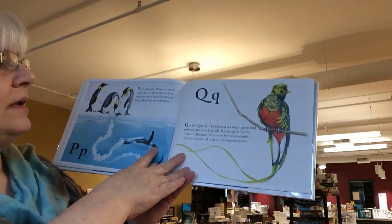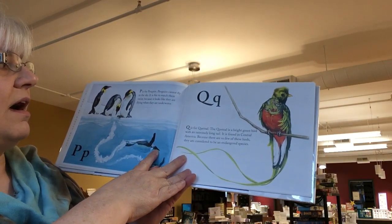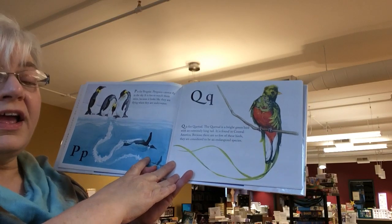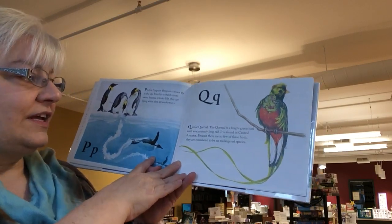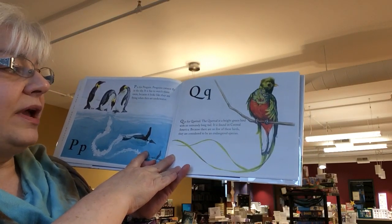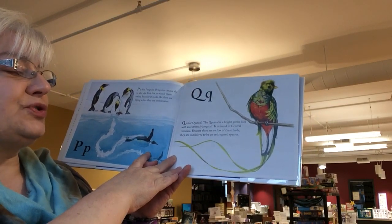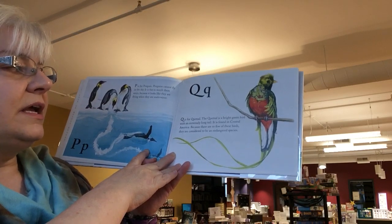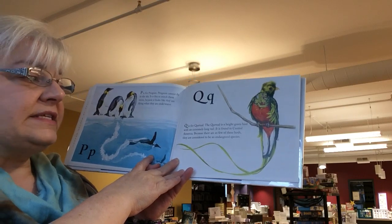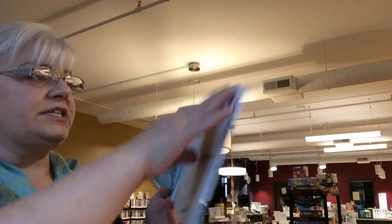P is for penguin. Penguins cannot fly in the sky. It is fun to watch them swim because it looks like they are flying when they are underwater. Q is for quetzal. The quetzal is a bright green bird with an extremely long tail. It is found in Central America. Because there are so few of these birds, they are considered to be an endangered species.